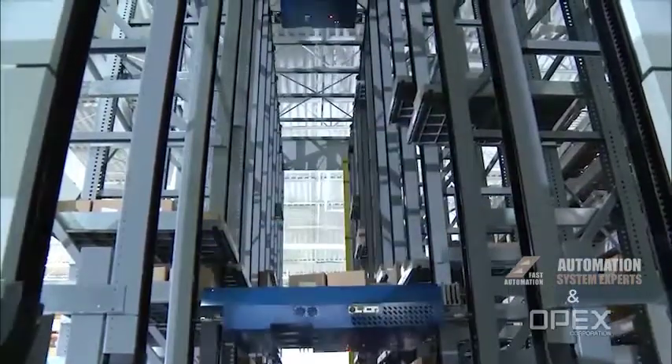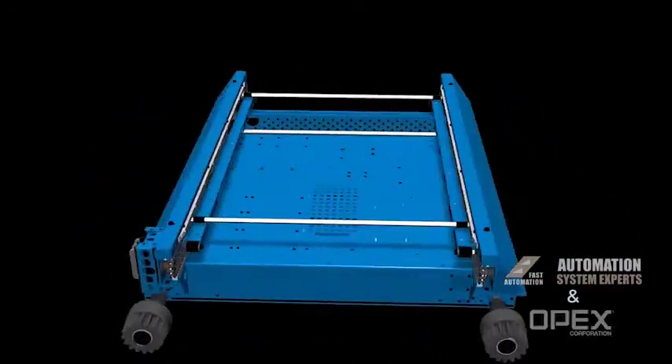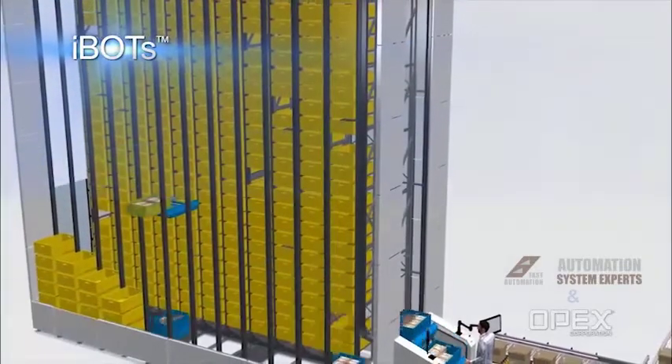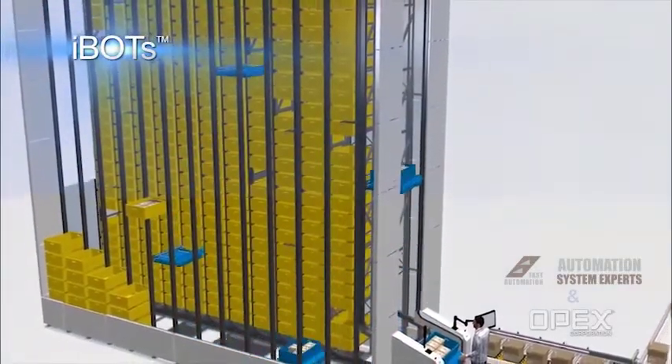PerfectPick's unique design is based on proven OPEX technology that employs iBots that pick and stock inventory simultaneously on both sides of the aisle at rates of up to 1,000 dual cycles per hour. These powerful workhorses deliver totes or trays with precise sequencing directly to ergonomically designed operating stations.